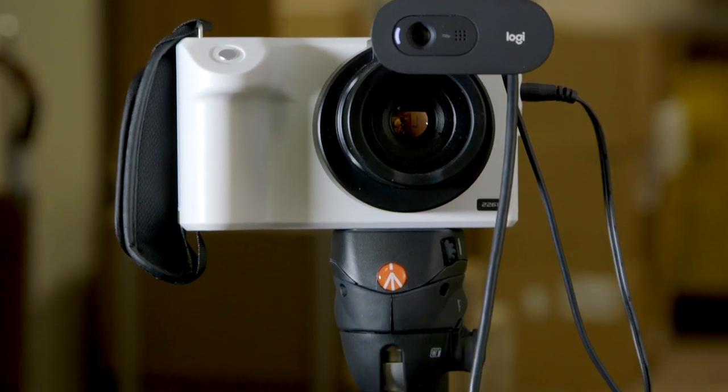The FOTRIC 226B is available as a standalone unit or as part of one of our select kits, which include a laptop and tripod. For more information on the FOTRIC 226B, click on the link in the box below. Thanks for watching another video by Test Equipment Depot.